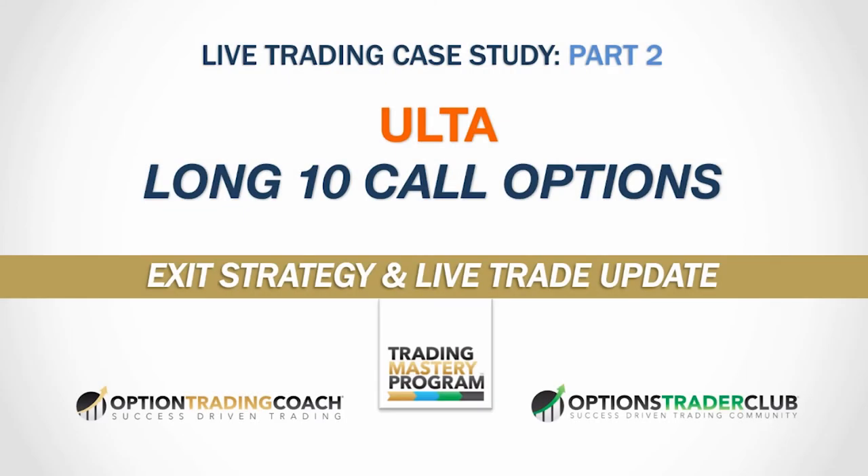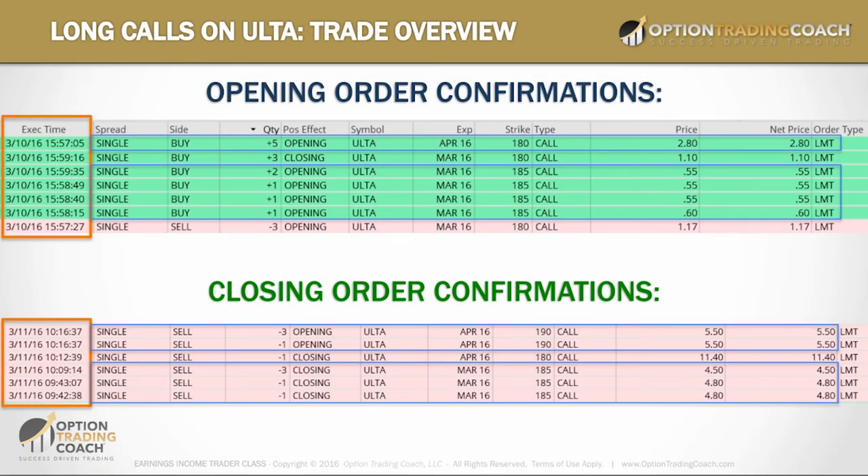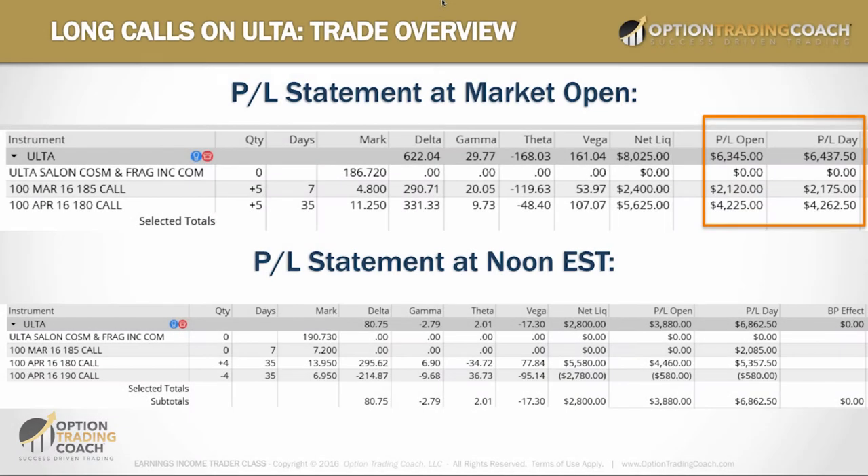Welcome to Part 2 of the earnings income trader live trading case study on ULTA — going long 10 call options into an earnings event. This is the exit strategy update. At 9:42, the first March 185 calls were sold at $4.80 a contract — around a 700% return. A $0.60 contract 12 hours before is now worth $4.80. The last three were sold for $4.50 on those March 185 calls.